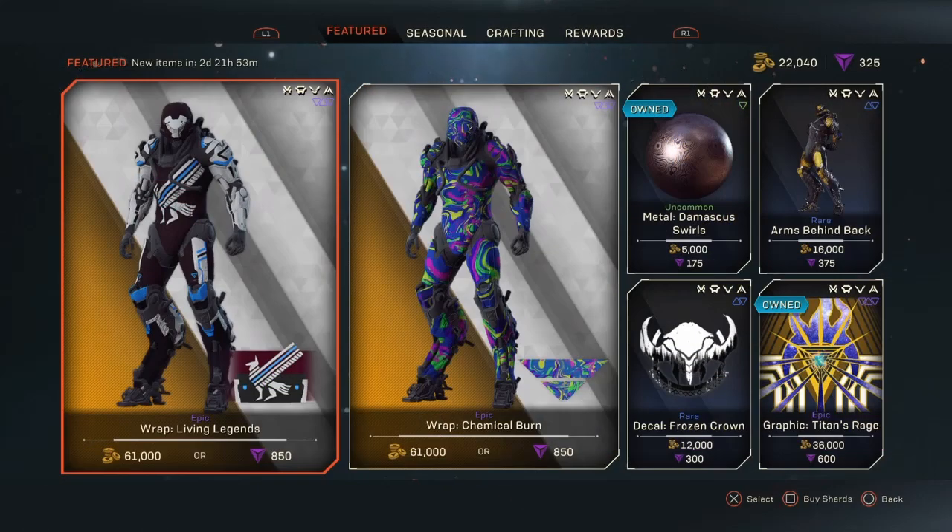Ladies and gentlemen, that concludes the Tuesday February 4th edition of the featured store reset for Anthem. Please feel free to let me know your opinions on the wraps and whether or not you've picked up any of them so far. Tune in Friday February 7th 2020 for another featured store update.